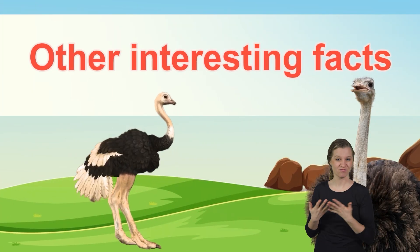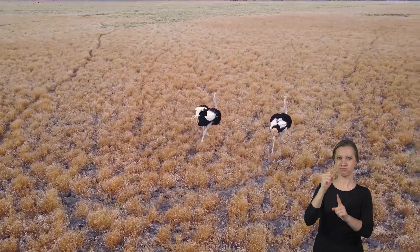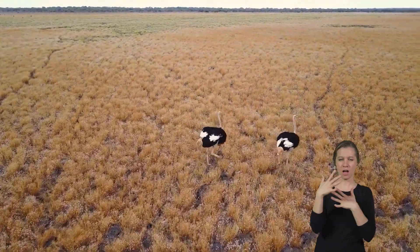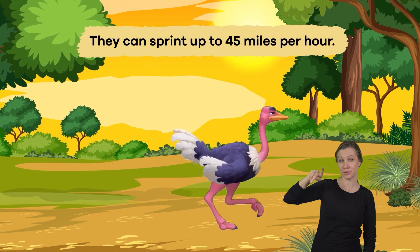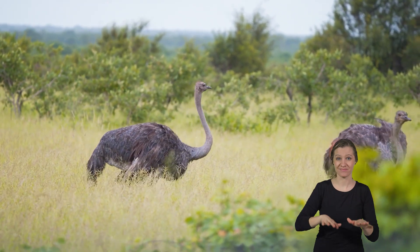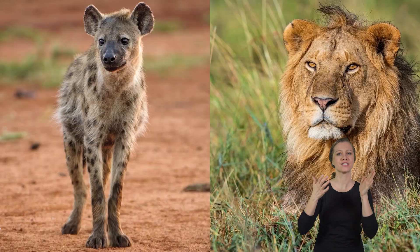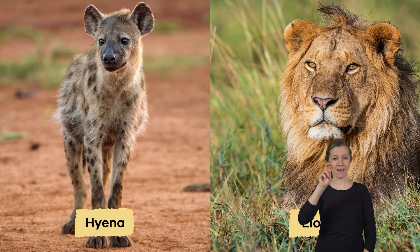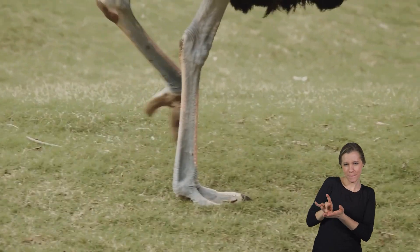Other interesting facts: One of the most fascinating things about ostriches is their incredible speed. They can sprint up to 45 miles per hour, making them the fastest birds on land. This astonishing speed helps them escape from predators, including lions and hyenas. And their strong legs can deliver powerful kicks that can fend off attackers.